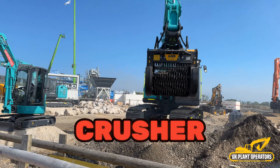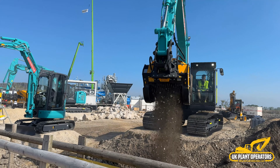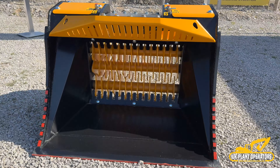This year at Hillhead, MB Crusher had their stand in a new location at the top of the quarry and featured units from both their Compact and the Heavy Line, presenting a diverse range of products tailored to meet the evolving needs of the industry. With solutions designed to seamlessly integrate diggers, skid steers and loaders, MB Crusher's versatility really stood out.